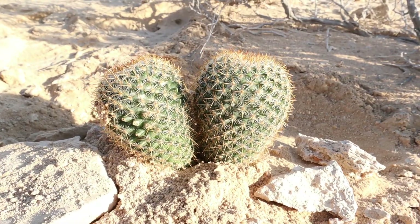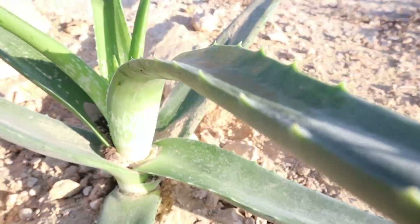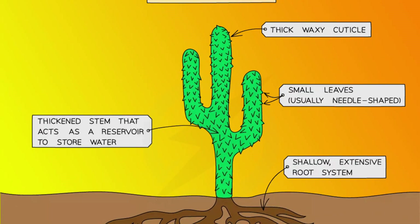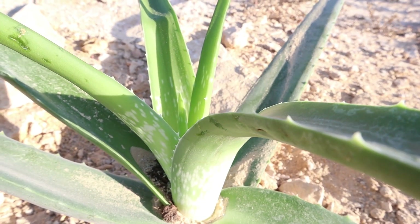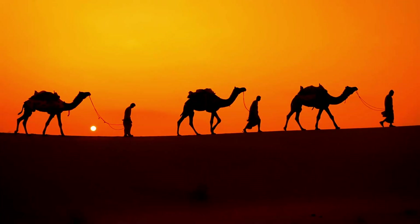Plants, such as cactus, have adapted to surviving in these difficult climates in many ways: thorns and spikes to reduce water loss and protect them from animals; shallow, wide roots to absorb as much water as they can when it rains; and thick, waxy skin to reduce water loss, as well as large stems to store water.